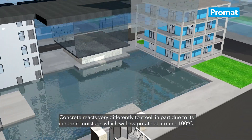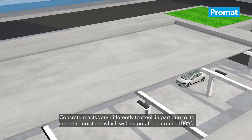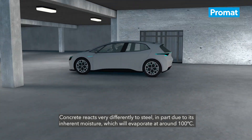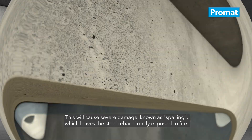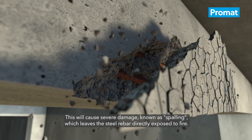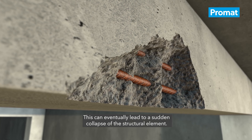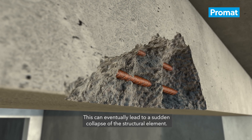Concrete reacts very differently to steel, in part due to its inherent moisture, which will evaporate at around 100 degrees Celsius. This will cause severe damage, known as spalling, which leaves the steel rebar directly exposed to fire. This can eventually lead to a sudden collapse of the structural element.